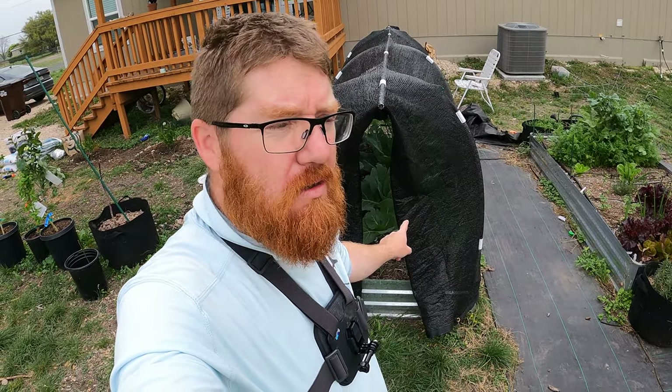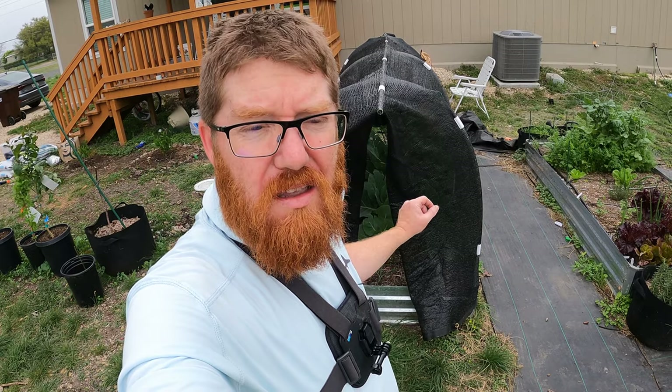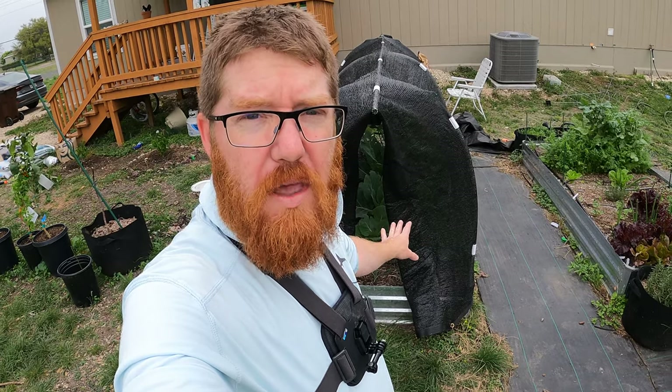Welcome back to the Daily Grind everyone. So my cabbage here is doing very well. I've got cabbage, broccoli, and cauliflower in this bed.